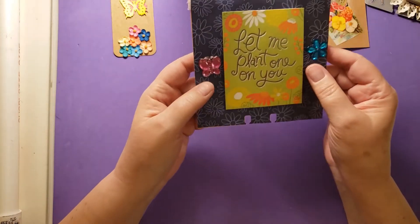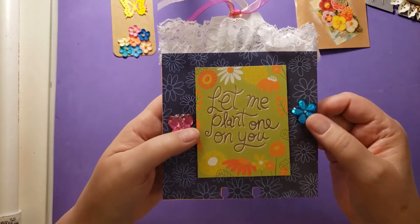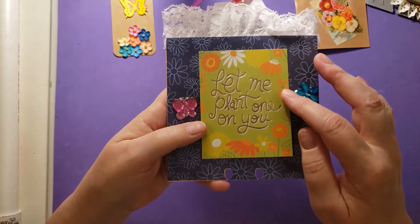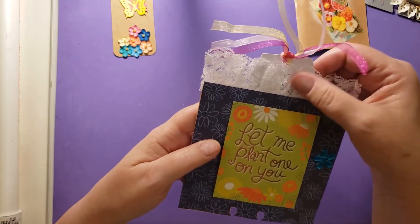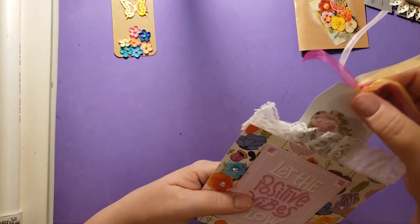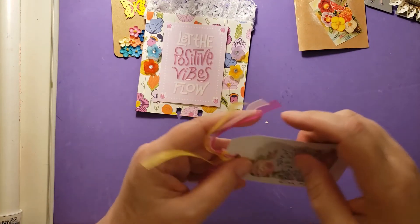Oh, and there's a tag inside. Let me look at the back. And then the back has some of these guys, which are very pretty also. And this says, 'Let me plant one on you.' That's very cool. I love this trim on the top and this tag.